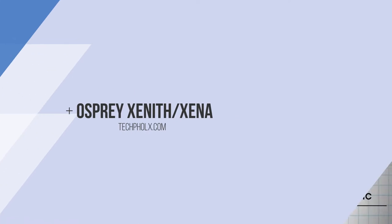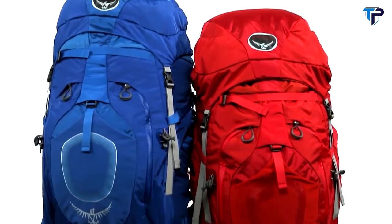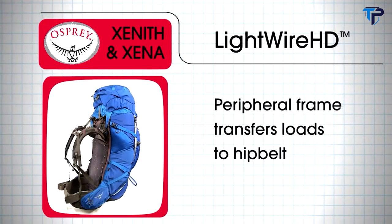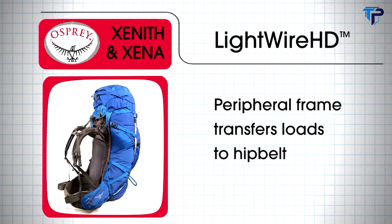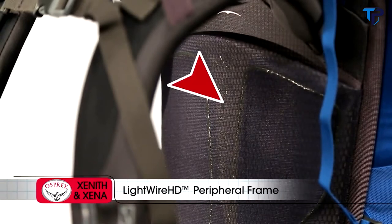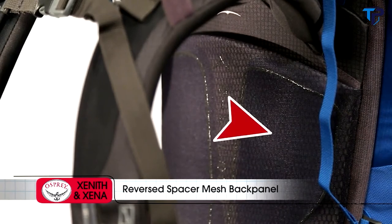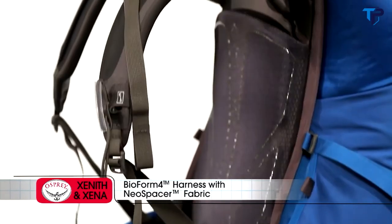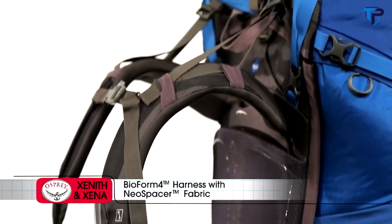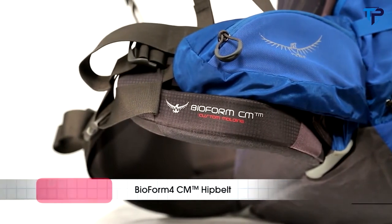The Zenith and Zena are men's and women's deluxe custom-fit packs for backpacking and mountaineering, where load-carrying ability and comfort are the paramount concerns. All Zenith and Zena packs share a light-wire HD peripheral frame that effectively transfers loads to the hip belt. A single 6061 T6 center-stay maintains back panel shape while a new reversed spacer mesh offers a smooth, breathable contact surface. The Bioform 4 harness with Neo Spacer fabric provides a comfortable fit and the custom-moldable Bioform 4 CM hip belt balances firmness and cushioning.